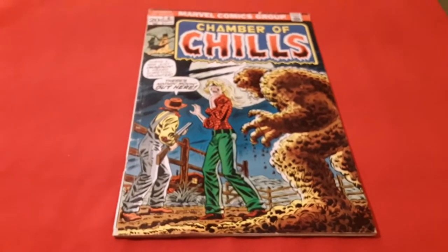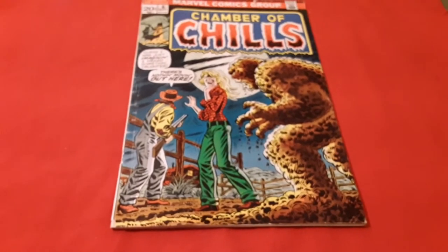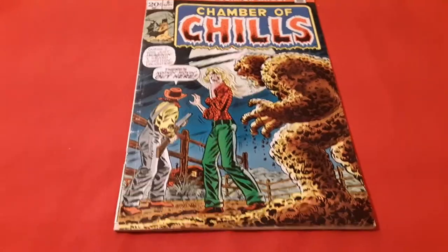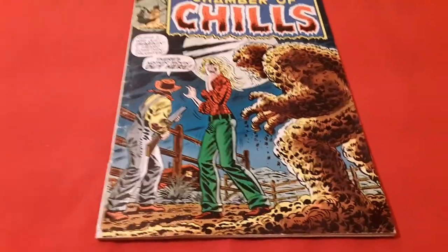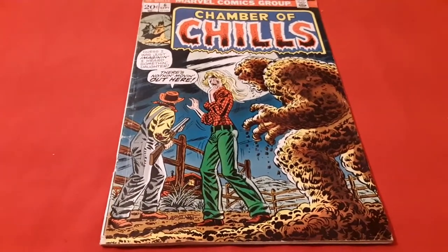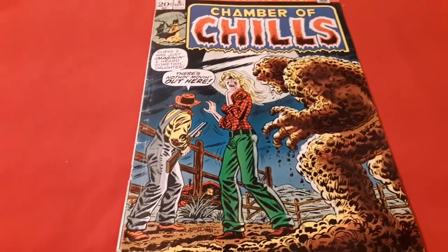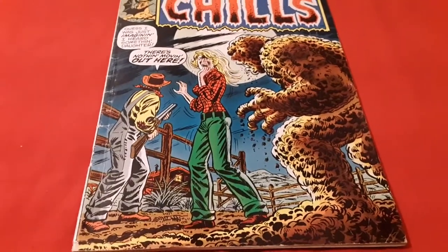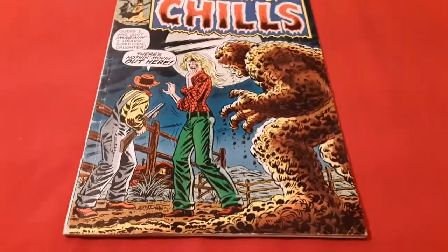That concludes my little look at Chamber of Chills number six from 1973. I have to give this book a big thumbs up — it didn't make me cuss, rant, or raise too much cain. I love the art, I love the cover. The last story was a little slow and a little weird, but the first one was really cool — it had some great graphics and I like the Bigfoot looking creature. Danny Staten, Daily Dan Blog main channel — like, subscribe, and ring the bell for me. Blog over, dudes.